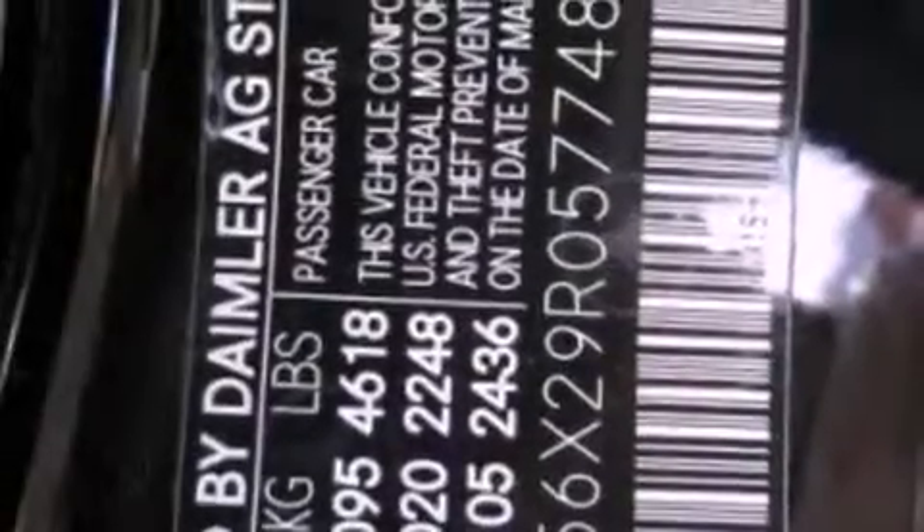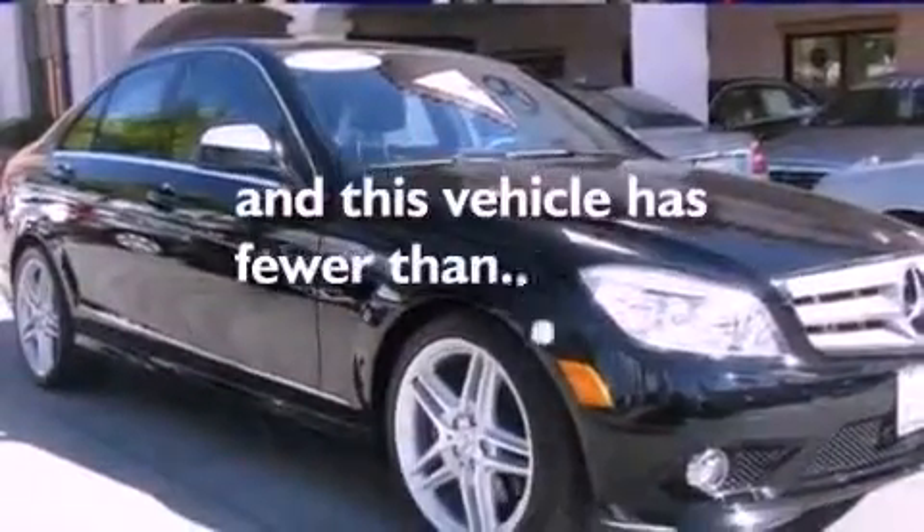Additional features include a passenger side vanity mirror, a security system, traction control, an auto-dimming rear-view mirror, and this vehicle has fewer than 26,000 miles on the odometer.